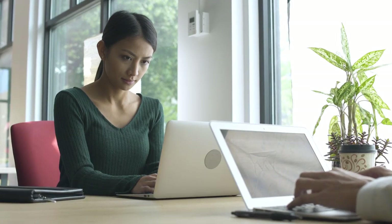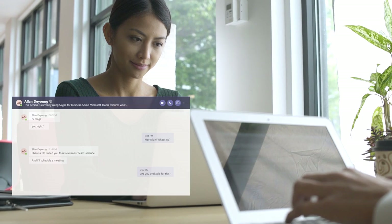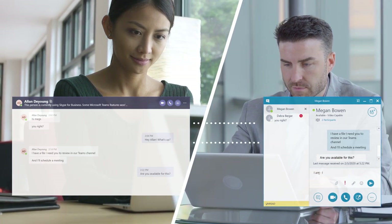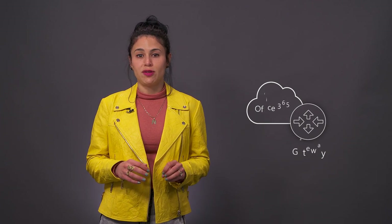Regardless of the path you choose, if you follow our guidance as you make the transition, no user will miss a chat message and meetings will always be accessible, whether that's from Skype or Teams. We also have a built-in gateway inside of Office 365 that facilitates interoperability between Skype and Teams during your transition. This gateway is completely managed by the service, so it doesn't require deployment of any server, client applications, or hardware.